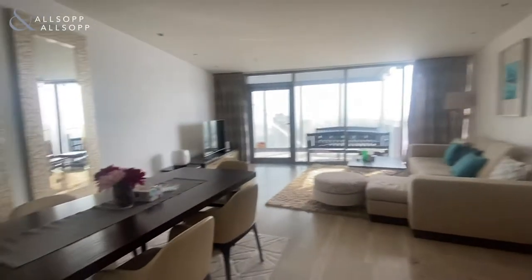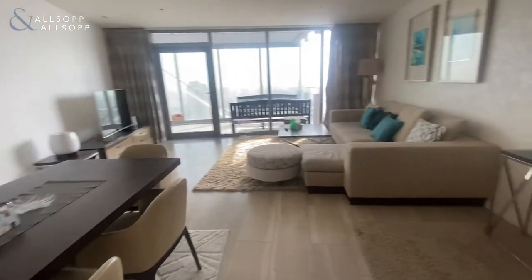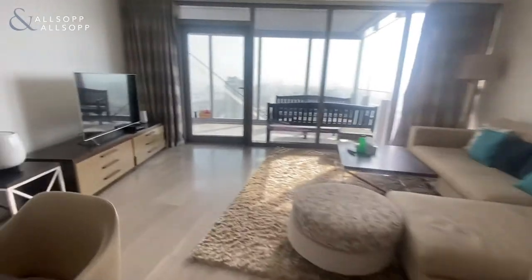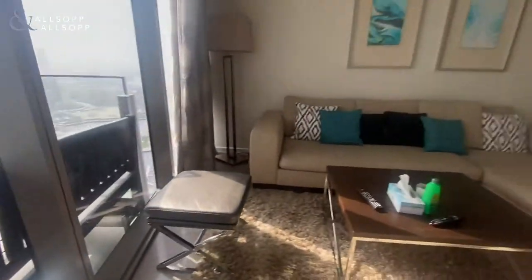It then opens out into your living room area. You get your dining table first of all, and then you've got your L-shaped sofa for two with your TV set as well.